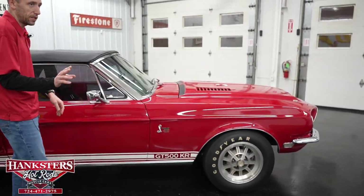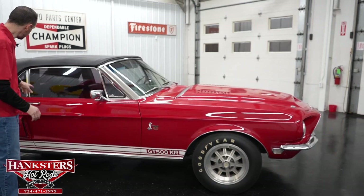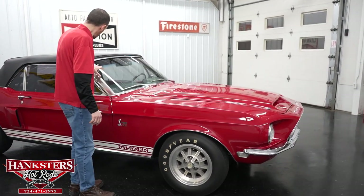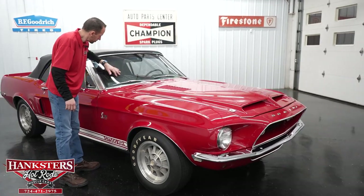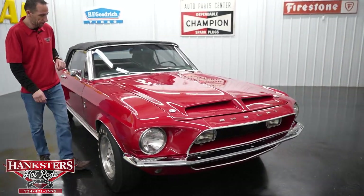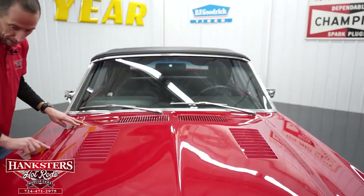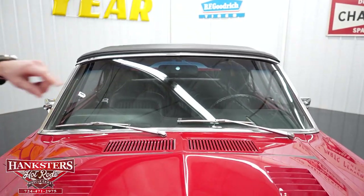I also want to mention — and we will have pictures on the website — we do have a roll bar in there. It goes across. Passenger side of the windshield has no chips or cracks. Hood gapping from the cowl to the hood is nice and even going across and pretty even going down the sides as well.